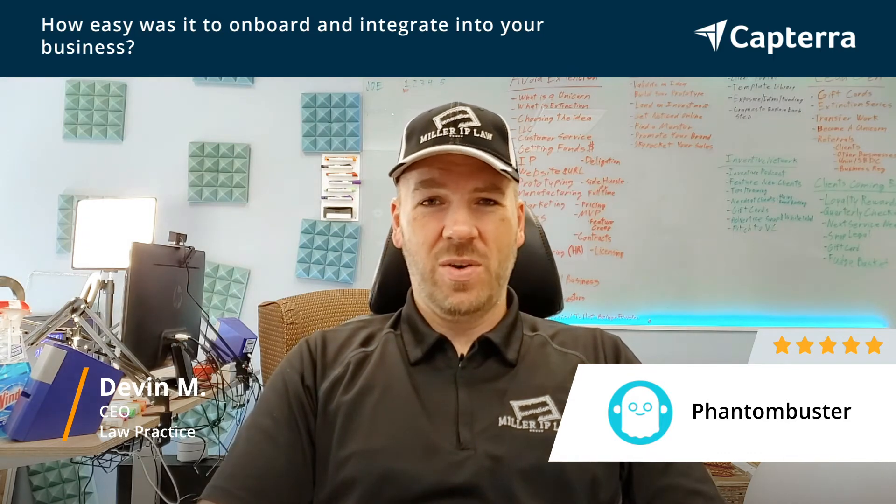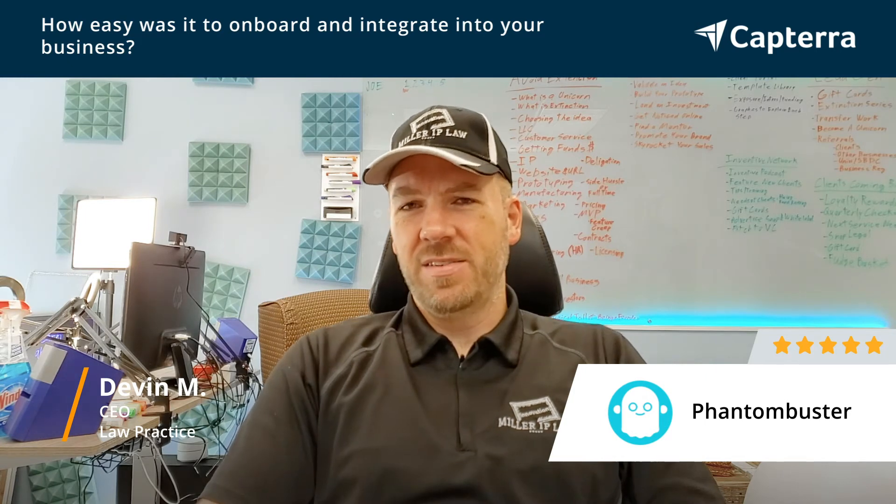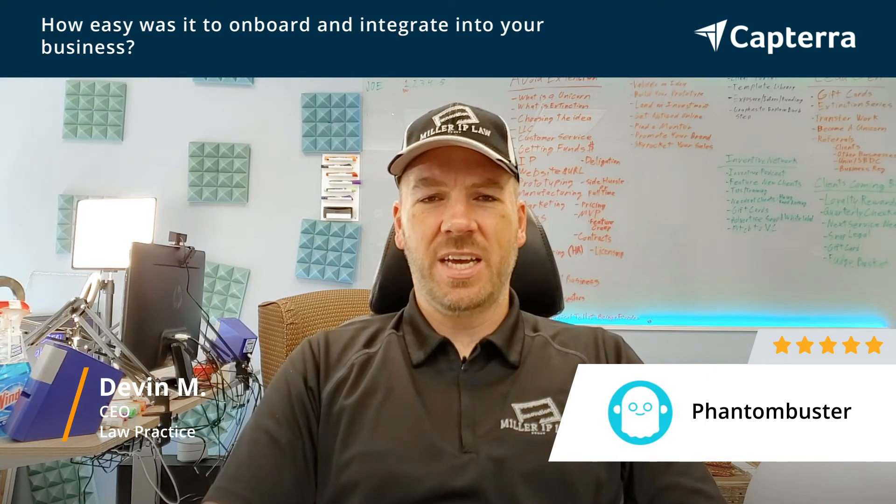Phantom Buster also had quite a bit of helpful materials as far as how to get things set up and guidance. So it made it a pretty seamless process to get it up and going.